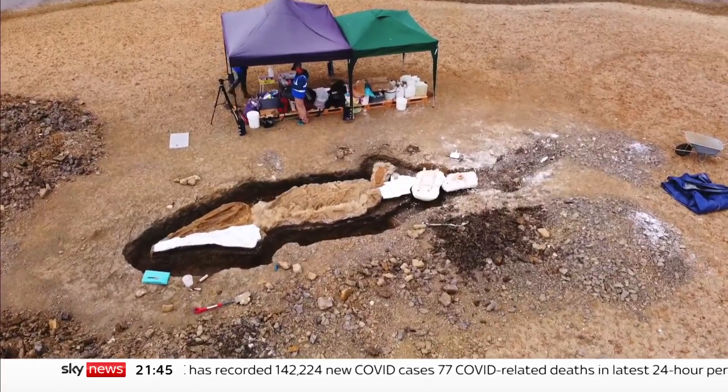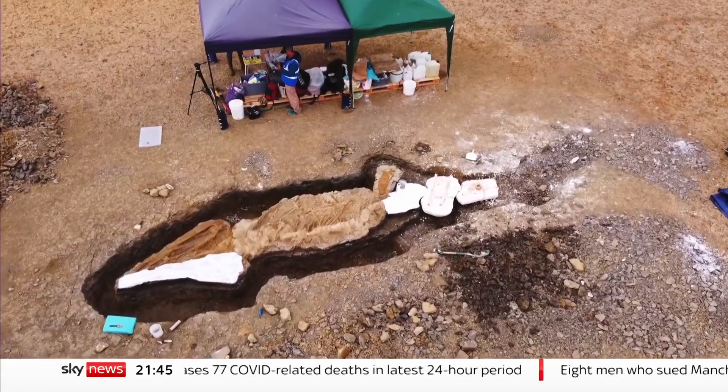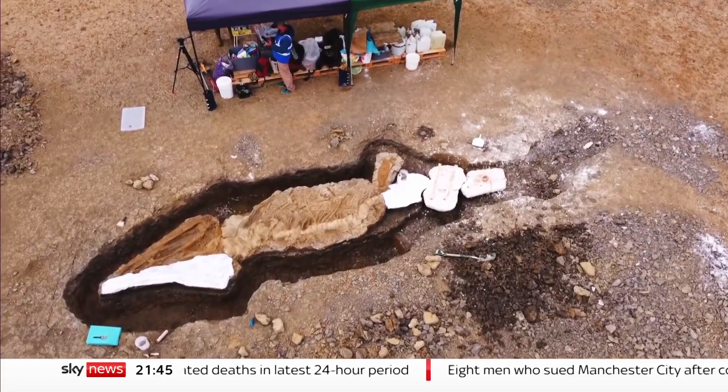Detail from millions of years ago that can help us understand the world today. Becky Johnson, Sky News Shropshire.